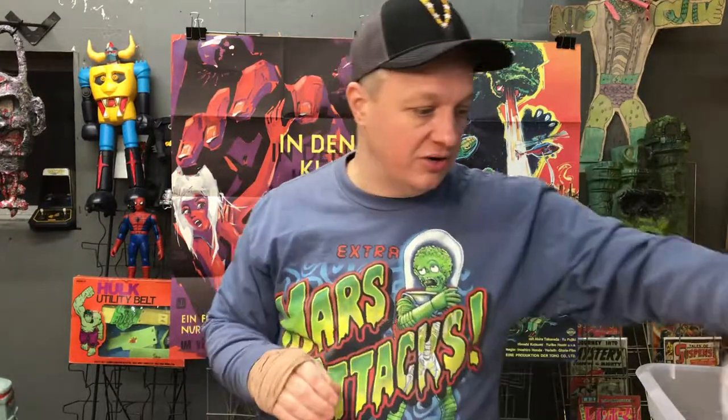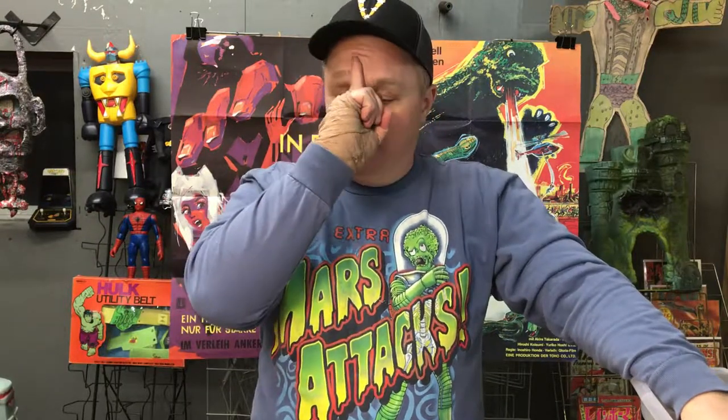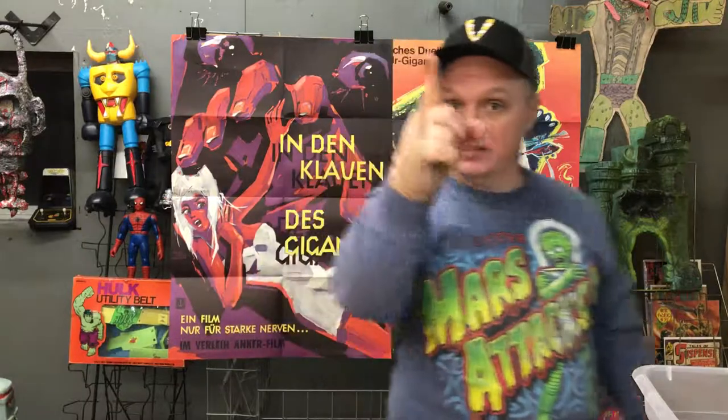I'm knocking these out and showing y'all some great stuff tonight. I've got another deal with some kaiju and cool stuff I'll do next, and then a Priest Toy Masterpiece segment, and that's gonna be it for the night. Thanks, see you in a few!